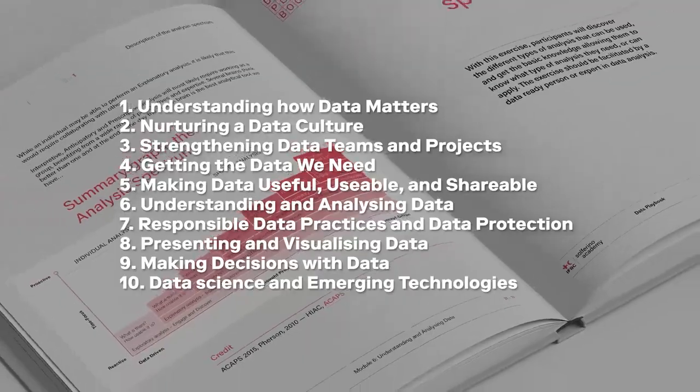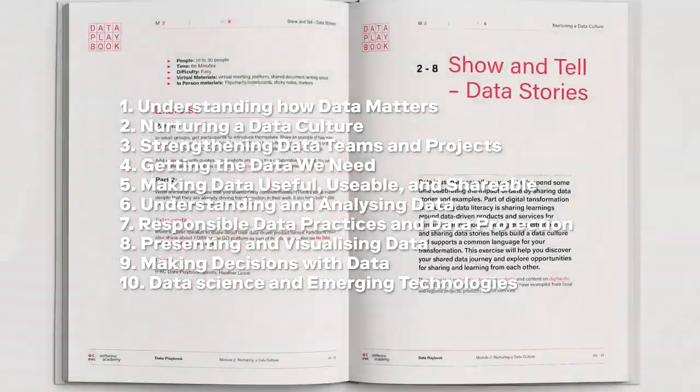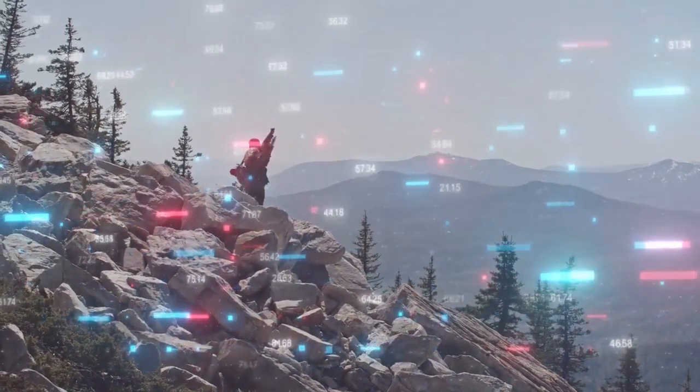It has been specifically created for group learning environments. There are multi-pathways for the teams to go on their data exploration, tailored for their local needs.